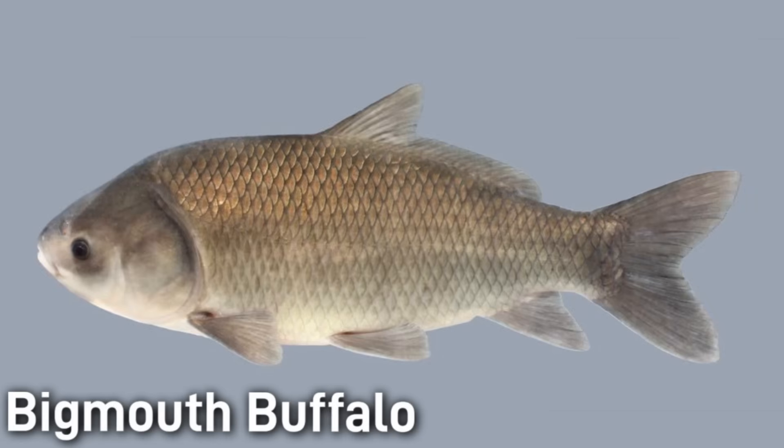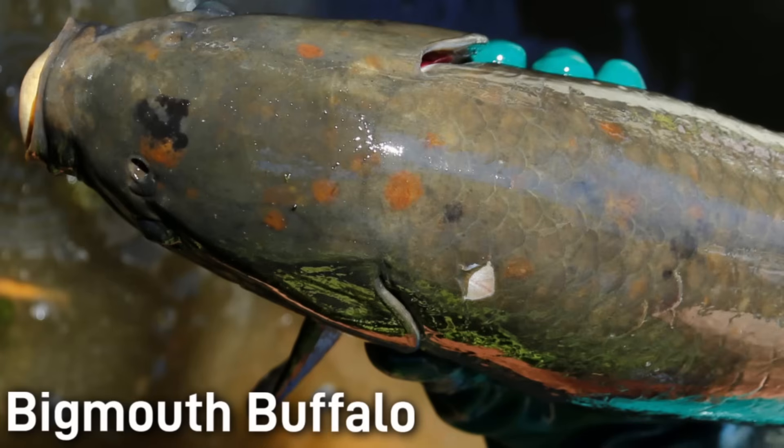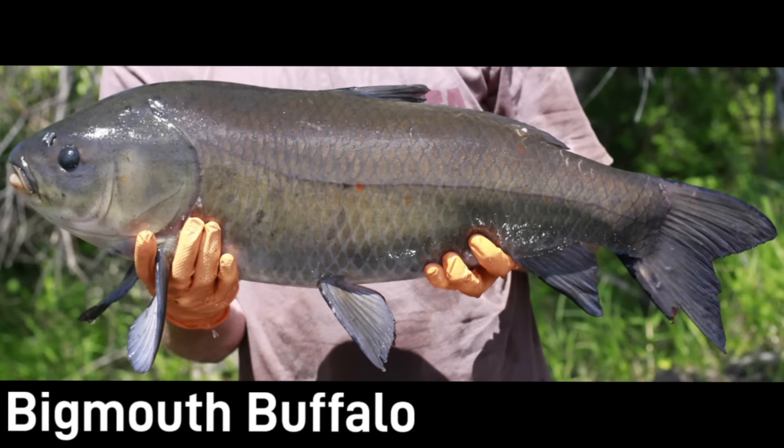These fish mature late, often not until age 8 to 12, and they're dependent on occasional strong year classes, which may occur only once every decade. As the fish ages, it will develop small dark blotches across the body, and it's my understanding that this was understood only recently. All this new aging research has scientists becoming very interested in the science behind the longevity of this fish, because not only does it live an extraordinarily long time, but in ideal habitats, its health remarkably seems to improve with age rather than degrade.